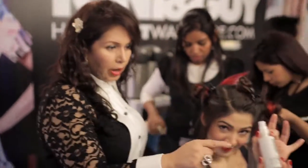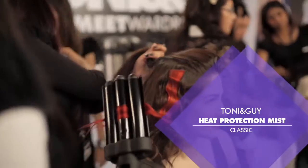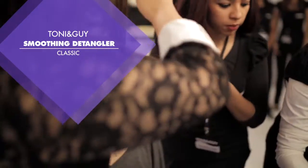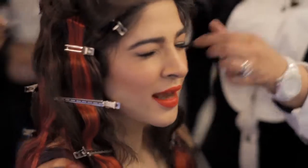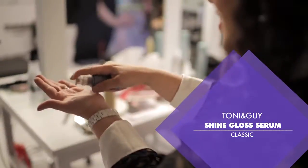It's a tool that we're using with heat protection mist. As a support product, I'm using smoothing detangler to give it a really easy comb out and a smooth finish. Shine gloss serum — number one product, really a hero product — and I'm going to use a lot of this in the hair today.